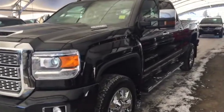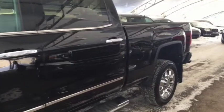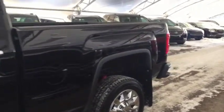Welcome to Davis Chevrolet. This is a pre-owned 2018 GMC Sierra 2500 heavy-duty Denali diesel in the color black.